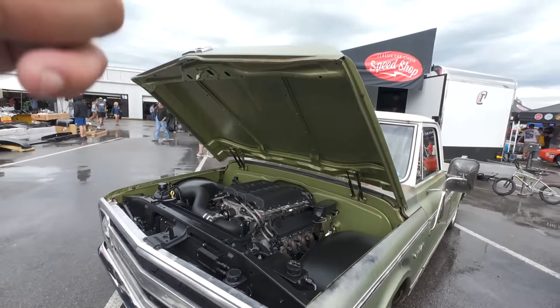There's GearHeads Coffee - might be making a stop there later. I saw this Dooley at Fall Revival. This thing is super, super clean.